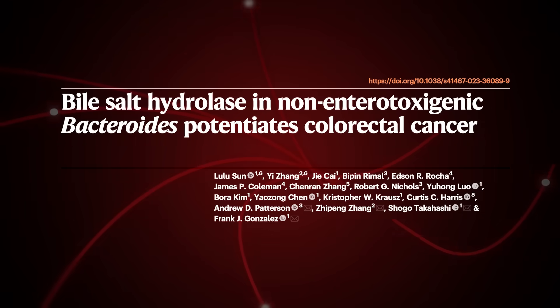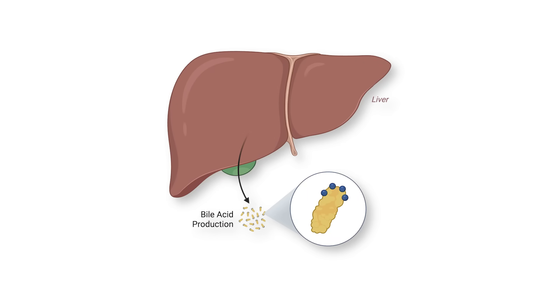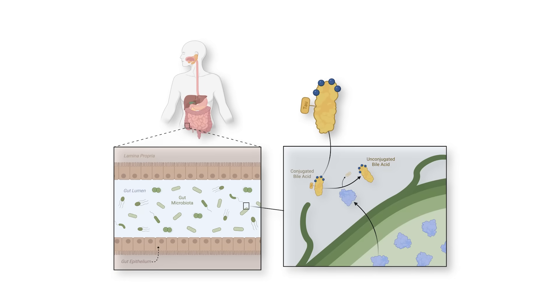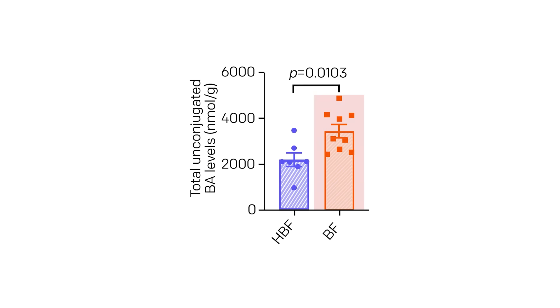Clue number two: there's a large study wherein researchers show that bile — a yellow-green fluid your liver produces — can turn harmful and become pro-cancerous. Typically, bile is produced by your liver in a conjugated form, helping remove cholesterol, remove waste products, and aid digestion. However, in your gut microbiome, where billions of bacteria live, certain bacteria can convert conjugated bile to unconjugated bile. The orange bar here represents the bacterium that has the enzyme for that conversion — clearly increased relative to the bacterium without that enzyme.